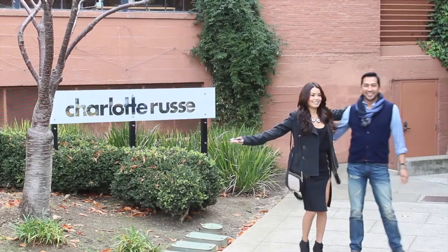Hey guys, it's Roxy. So today I'm at the lovely Charlotte Russe headquarters and I'm here with Johnny who is our tour guide for the day. So Johnny, can you tell us a little bit about what you do here at Charlotte Russe?